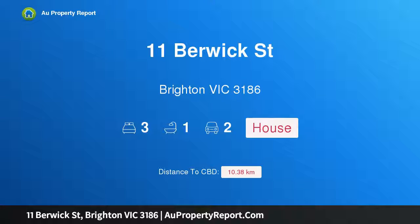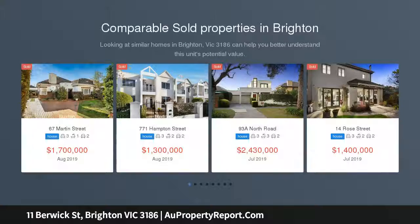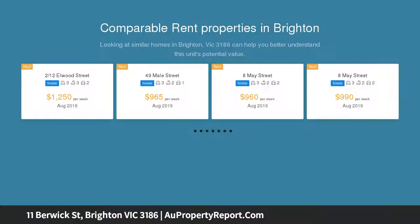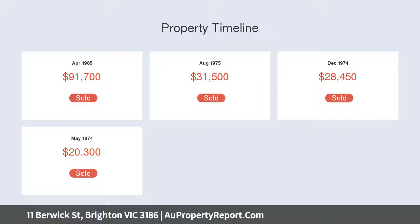Introducing 11 Berwick Street, Brighton, Victoria 3186 — Edwardian excellence in a perfect position. A timeless illustration of distinctive beauty, exceptional lifestyle allure, and relaxed entertaining opportunities. This picture-perfect three-bedroom Edwardian, circa 1924, effortlessly blends elegant period charm with all the comforts of contemporary style, showcasing a character-rich combination of ready-made, radiant spaces.